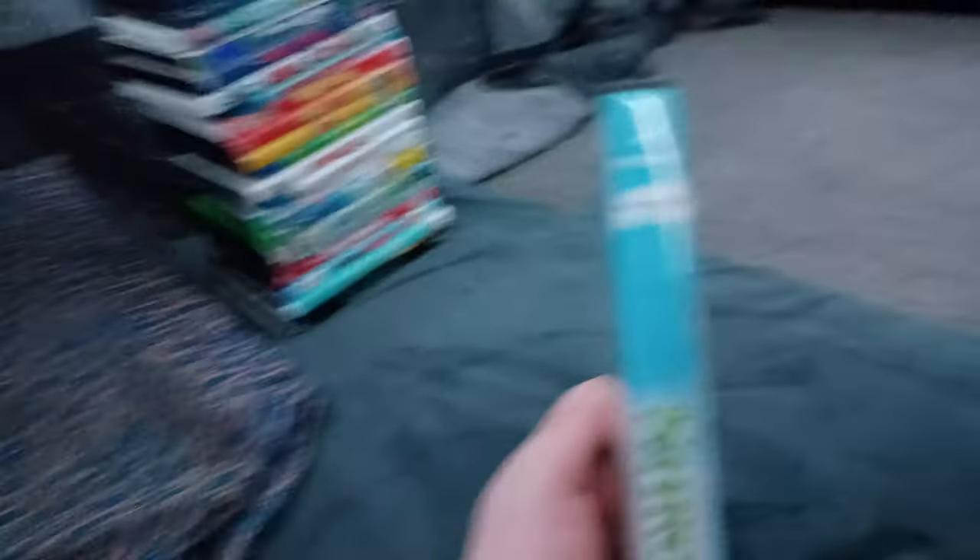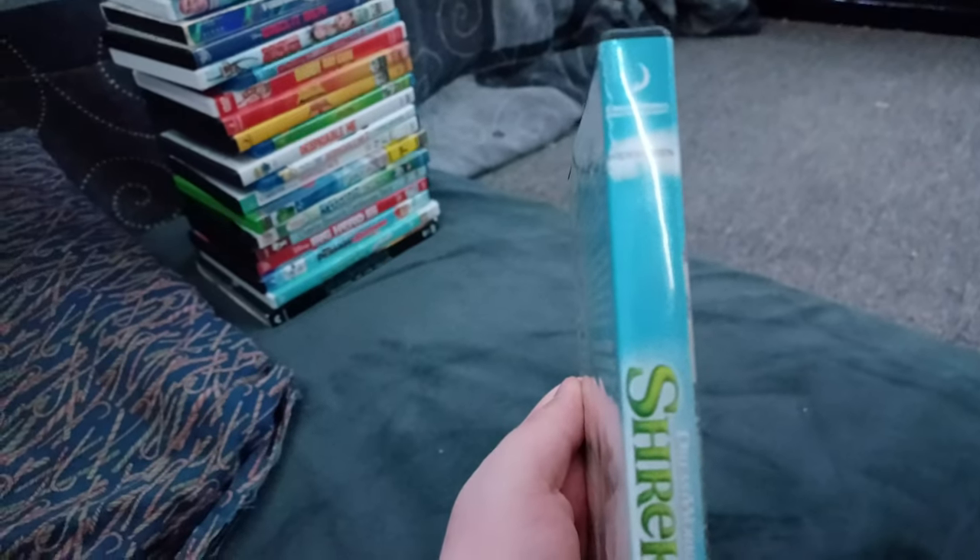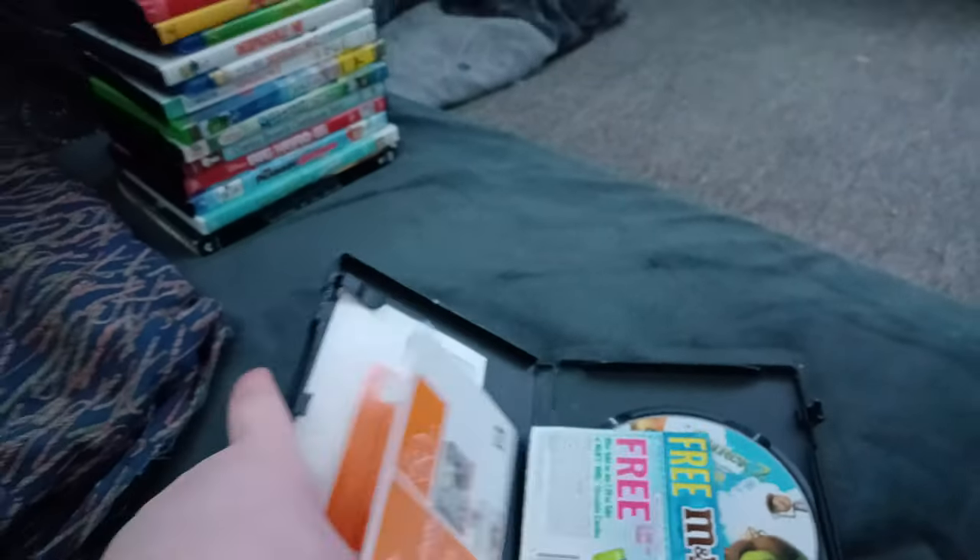Next up we got Shrek 2! Or should I say Shronk! We don't care if it has the DreamWorks Animation logo! What is this? Does it say DreamWorks Home Entertainment even though it has the animated one? And it was the first movie to have the animated one. Anyways, here's the disc. I don't know why it has opening latches on it.